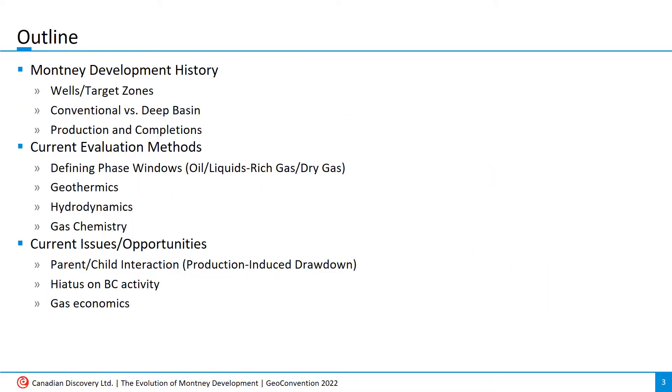The way I've set this talk up is to first present a fairly quick decade-by-decade summary of Montney drilling and target zones, talk a little bit about production and completions, then move on to discuss the methods used to define and evaluate the current Montney fairway, and finish with some slides pertaining to challenges and potential opportunities with Montney development moving forward.